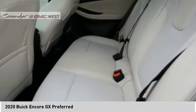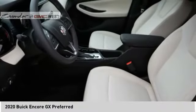Front knee airbags, audio, internet radio, Pandora, audio radio, and a touch screen display.